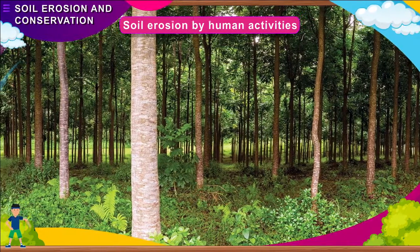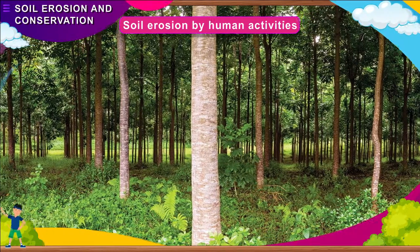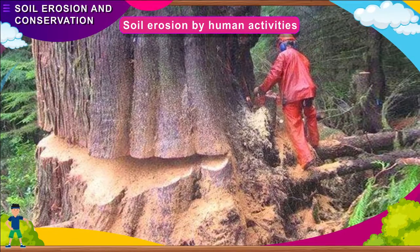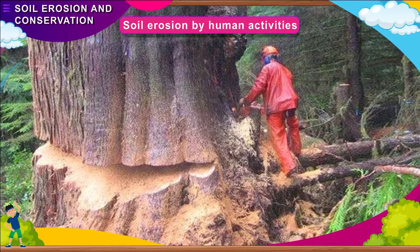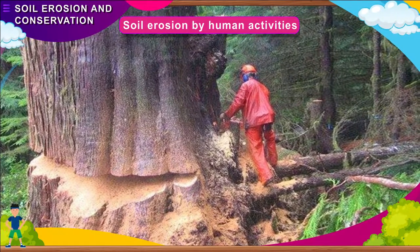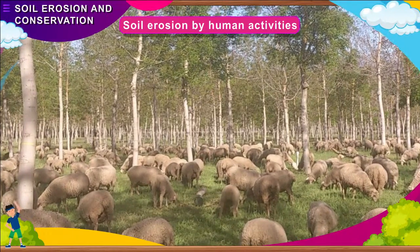Soil erosion by human activities: The vegetation of a region protects soil from erosion. Trees and grasses serve as windbreaks, and their roots hold the soil together, protecting it from the action of both rain and wind. People cut down trees to meet their needs, such as for housing, establishing industries, farming, fuels, etc. This is called deforestation. It results in bare land, which wears away by winds and water. Overgrazing on farmland also causes soil erosion.